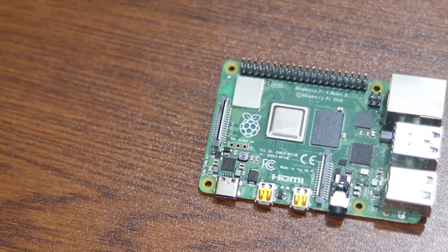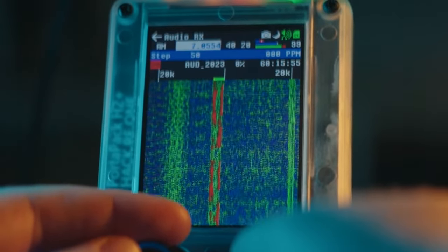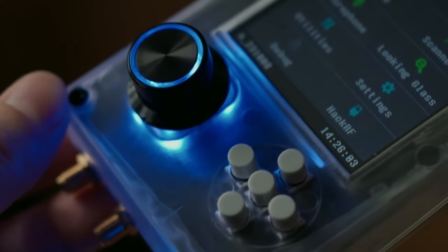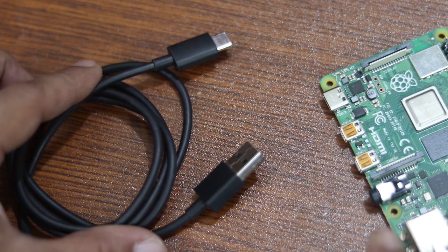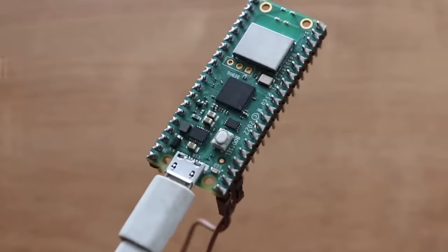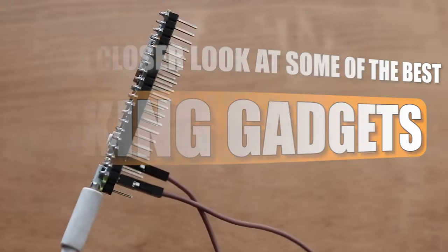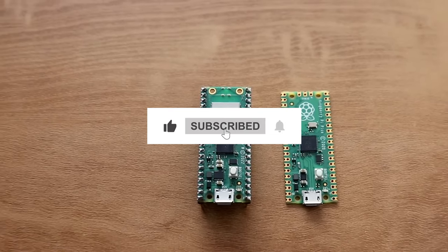Over the years, hacking has transformed from a shadowy activity into a respected set of skills with many real-world uses. Whether you're a cybersecurity enthusiast or simply someone curious about the world of hacking, Amazon offers a treasure of cutting-edge hacking gadgets. In this video, we'll take a closer look at some of the best hacking gadgets available on Amazon. Subscribe to our channel and hit the bell icon for regular updates.